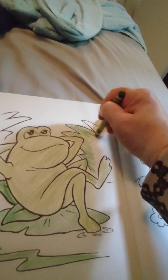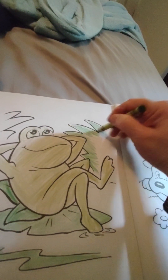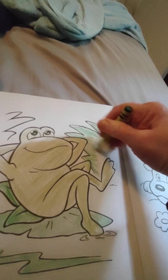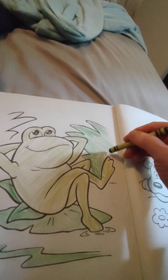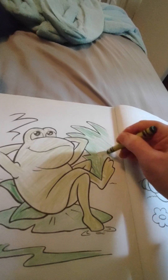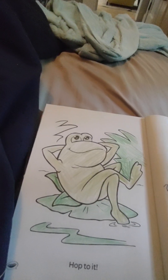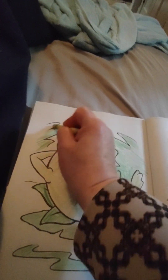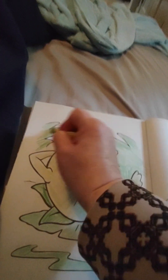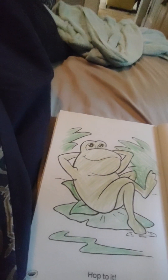Have you ever got to watch a frog or toad hop in the water? I bet they make a game of it, hopping from lily pad to lily pad. It looks like he is ready to head out on an adventure as soon as he gets done bathing in the sun.